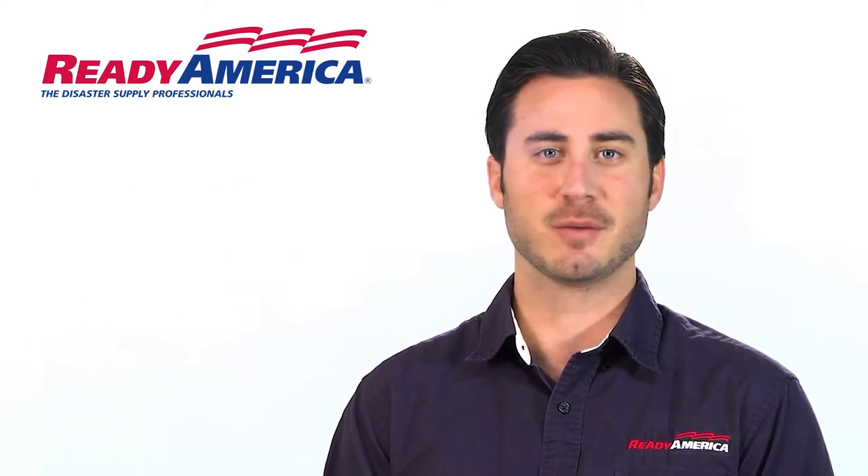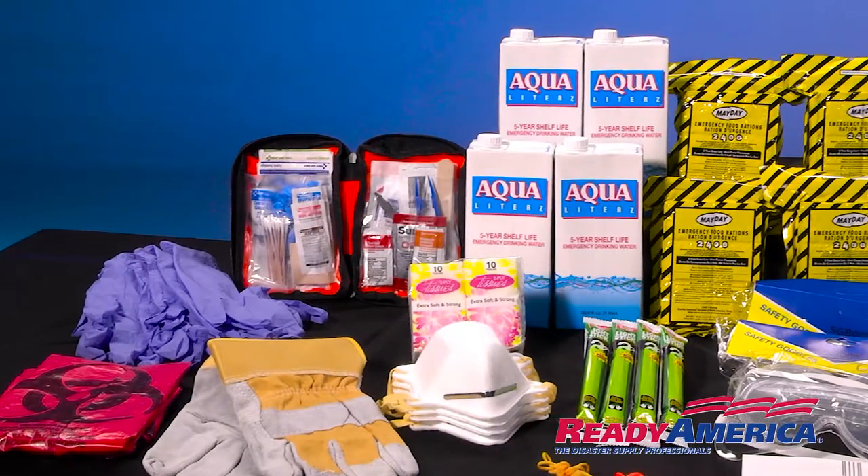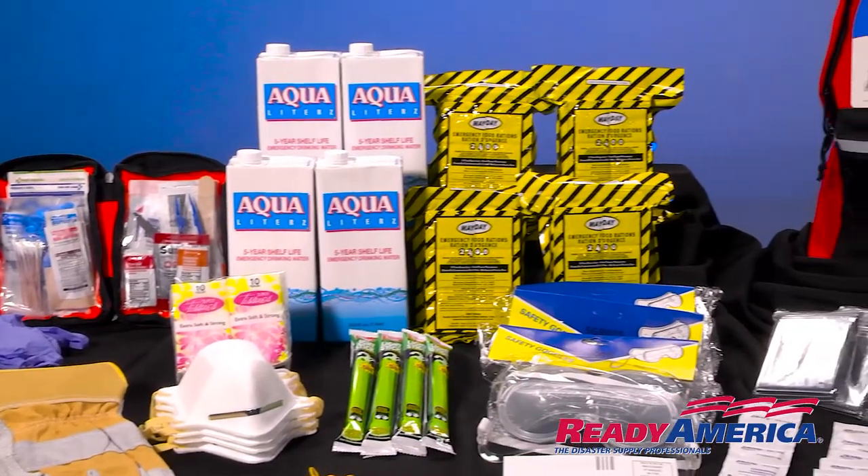Experts agree that emergency services may not be available for up to three days. So with that in mind, get your three-day, four-person basic kit.